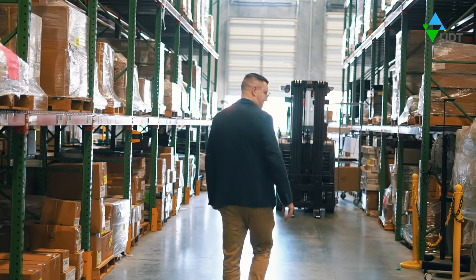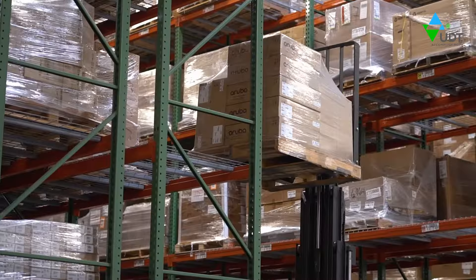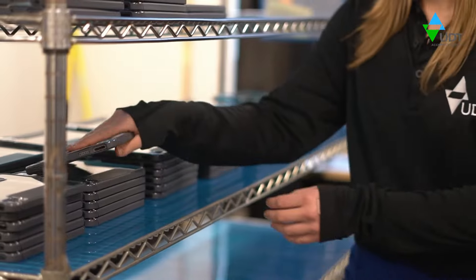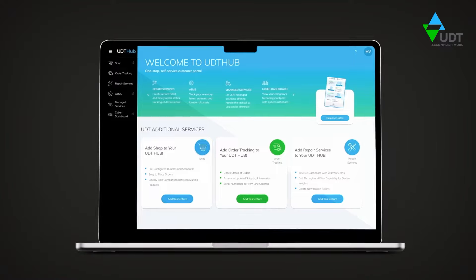As a cross-OEM authorized provider, UDT can procure, configure, and manage your preferred brand of technology, from laptops and tablets to servers, panels, and more. The process starts behind a screen.